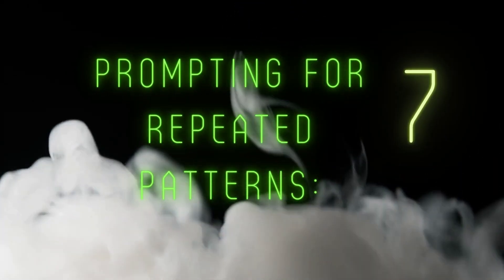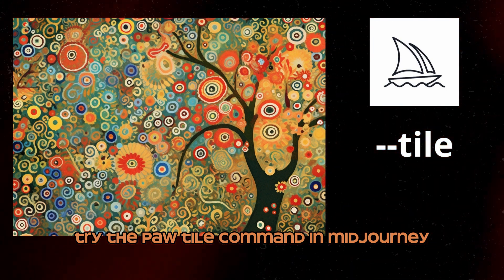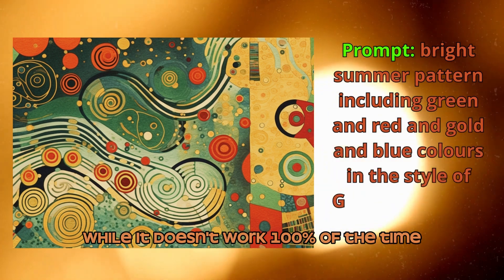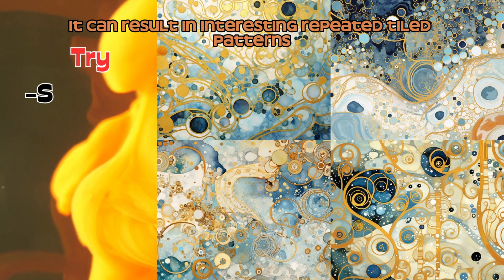Number 7: Prompting for Repeated Patterns. Try the Pao Tile command in Midjourney to prompt for seamless repeating patterns. While it doesn't work 100% of the time, it can result in interesting repeated tiled patterns.